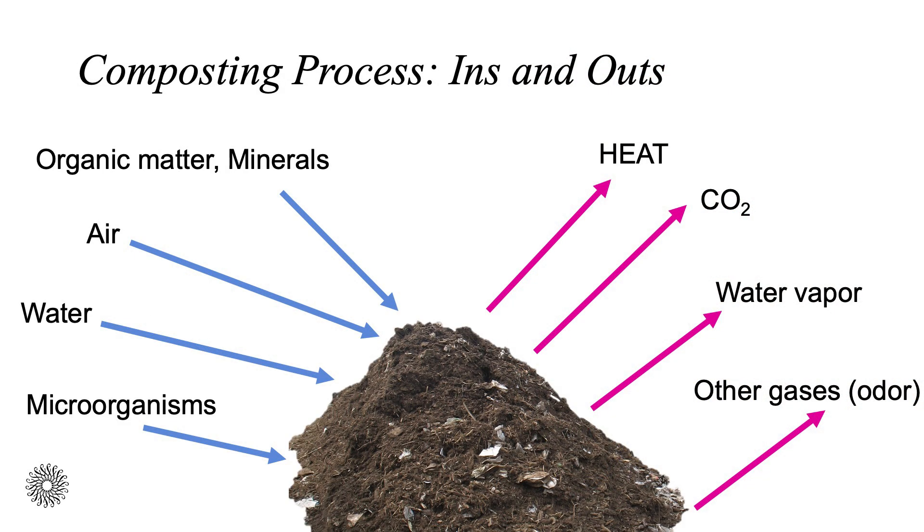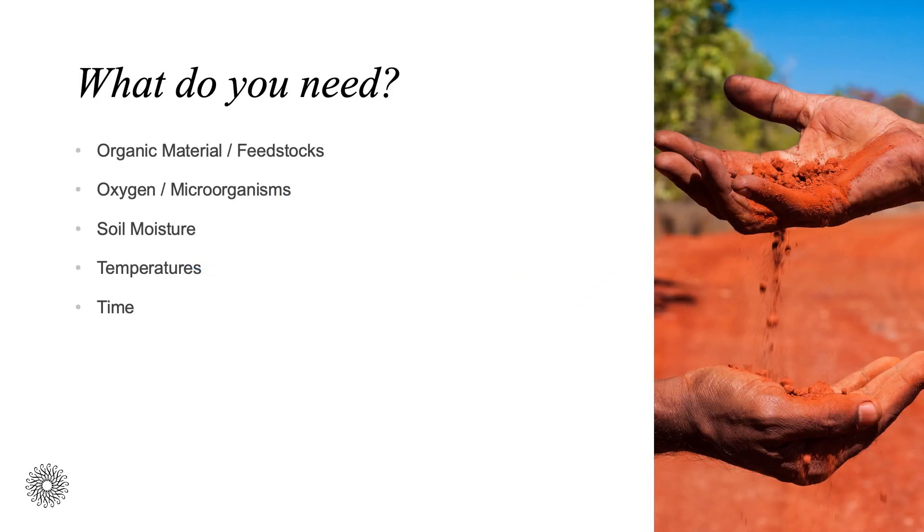There are many things that go into and come out of composting during the entire process. Going into it, you need waste or discarded organic material that you're looking to break down and turn into something of value. You will need air, specifically oxygen, to help fuel the microorganisms that are naturally occurring. And you will also need a good balance of moisture levels, which will help support decomposition. Various things will come out of composting, specifically heat and carbon dioxide, which are byproducts of microbial activity. The last thing going into your compost is time — this is not an overnight process.